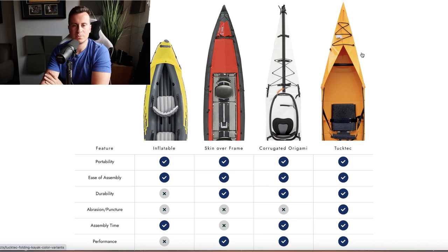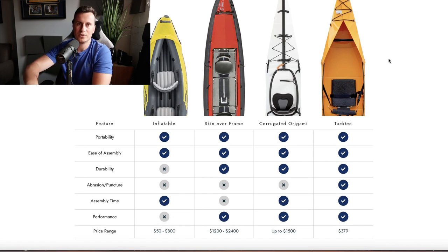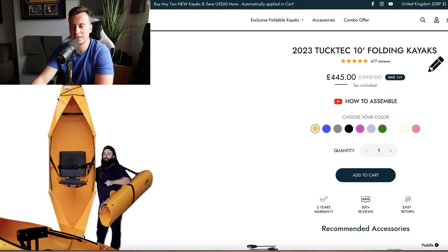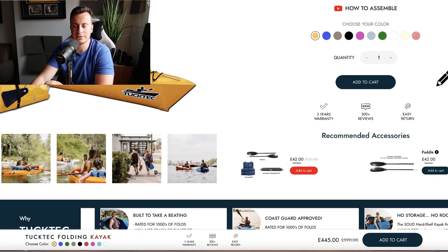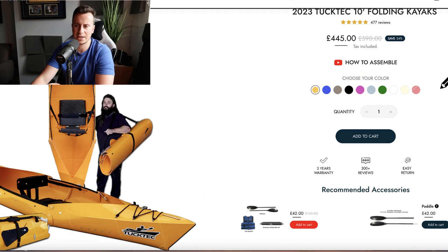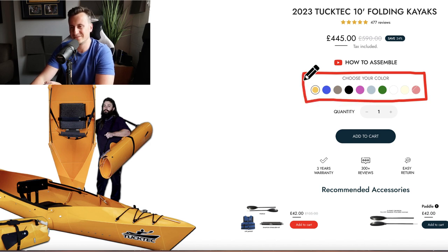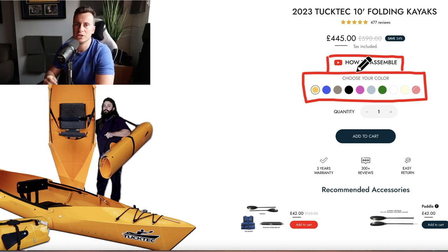Especially with a product over a hundred pounds, it's a buying decision people have to think about — they might be considering two or three other businesses. If you put those competing products on your site and show how your product is better, you're doing that comparison for them, pushing them toward buying your product. On their product page — which will have been responsible for generating over a million dollars — they use swatches, which costs about five dollars a month or is even built into some Shopify themes. They also have a specific YouTube video featuring people demonstrating how the product is assembled.